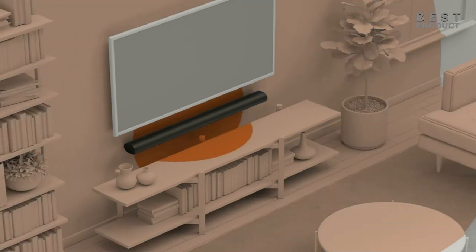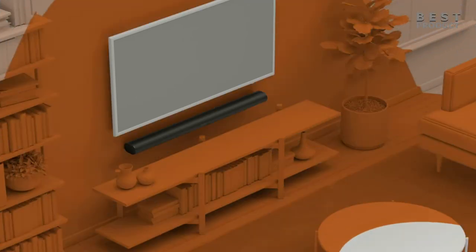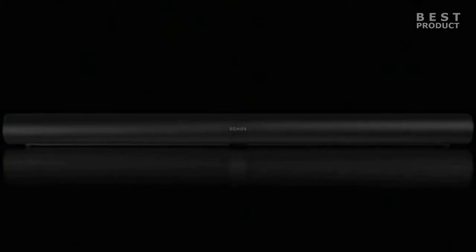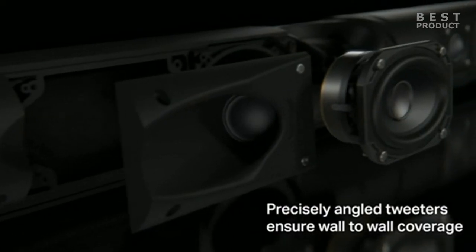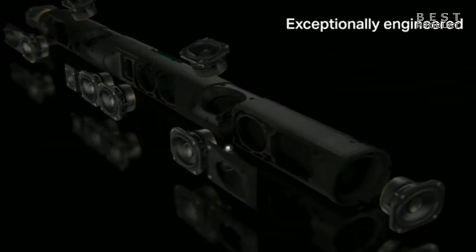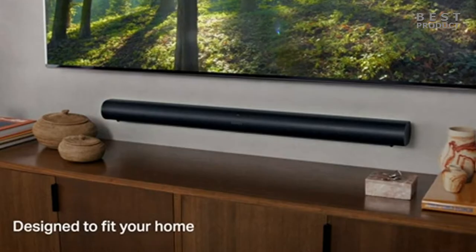However, they differ in how they deliver this effect. The Sonos Arc has 11 drivers, including 8 woofers, 3 tweeters, and 2 upward-firing speakers. It uses these drivers to create a wide and spacious soundstage that fills the room with sound. It also uses TruePlay tuning, a feature that adapts the sound to the acoustics of your room using the microphone of your iOS device. The Arc can produce a balanced and detailed sound with clear vocals, deep bass, and crisp highs. It can handle most audio formats, including Dolby TrueHD and DTS.